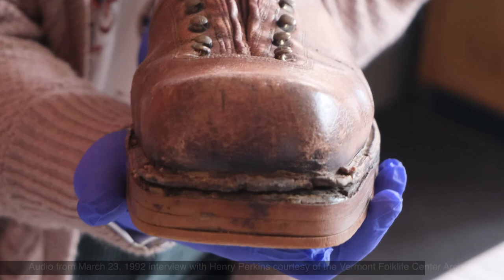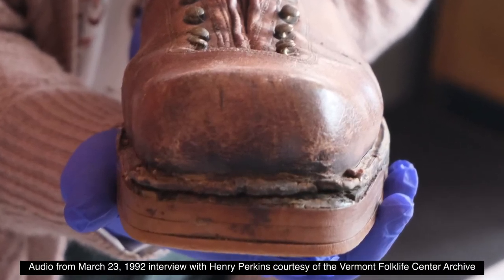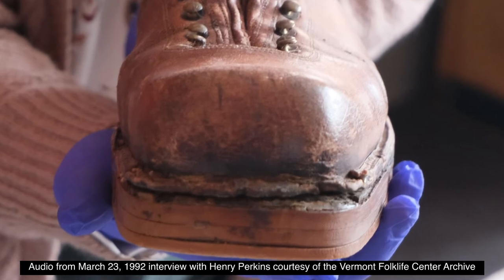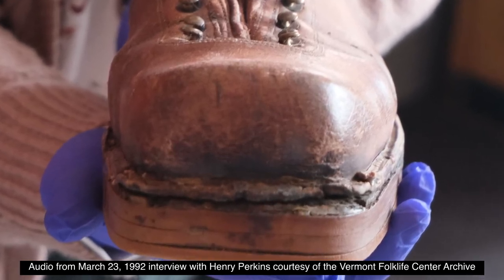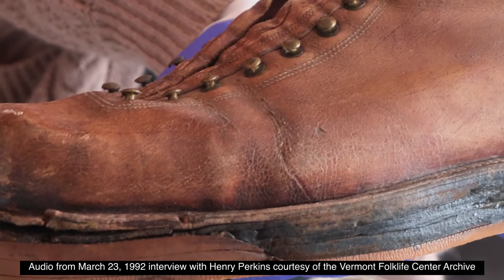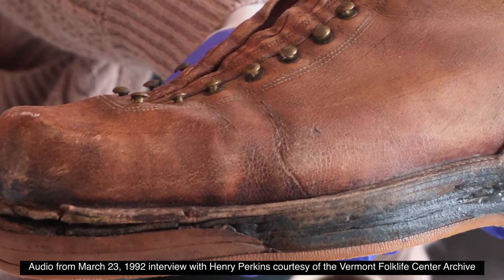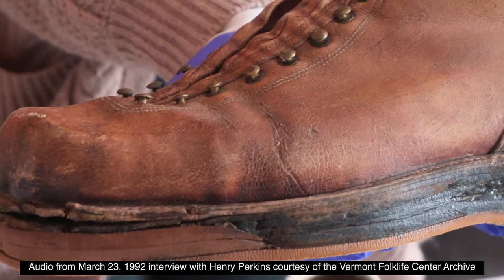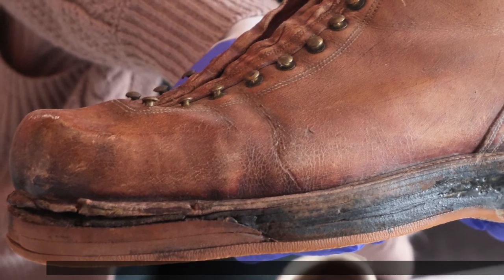They said, 'You don't want to settle up here — go down to Mad River Glen where it's just starting and you'll be one of the early starters.' That made sense. I came down here and this property on Route 17 went up to Mad River Glen, and there was an old farmhouse for sale right next door — now Millbrook Lodge. They sold it to me for an exorbitant price.